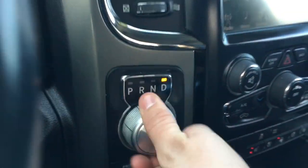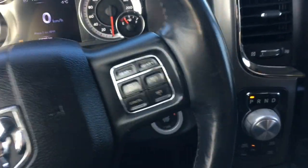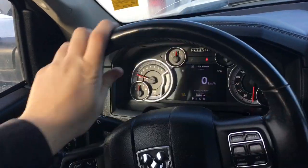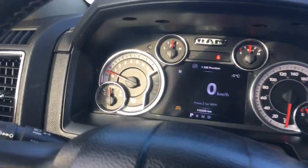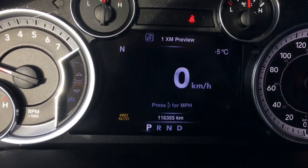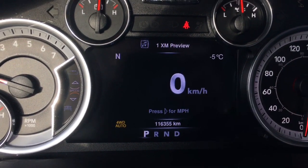Rotary style selector and gear selection buttons just above the cruise control. This has push button start and a leather-wrap steering wheel that feels great in the hands. Using buttons on the left side of the steering wheel you can go through the driver information center. Right there you can see the mileage — only 116,355 kilometers on this Ram. Not too bad.